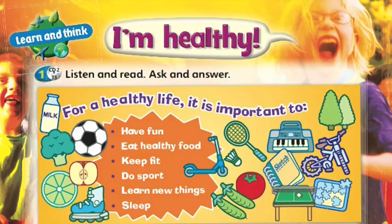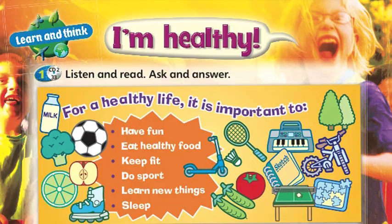Superminds actually offers, on a regular basis, sets of activities under the heading 'Learn and Think.' The content of these pages offers real life relevance. In this particular case, a topic from social science on how to lead a healthy life. In this example from Superminds 1, the children start by reading a short piece of information on what's important to lead a healthy life: having fun, eating healthily, keeping fit, doing sport, learning and sleeping.